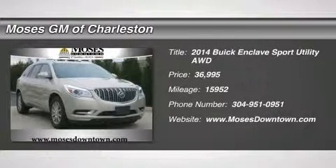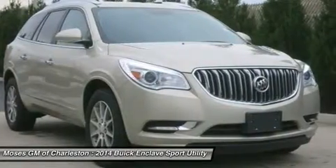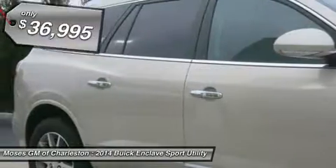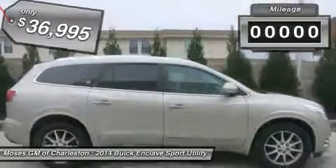Like new, 2014 Buick — one owner, clean CarFax — Enclave Leather Group, 4D Sport Utility, and AWD. It saddles up with a plumb, proven track record that provides peace of mind.